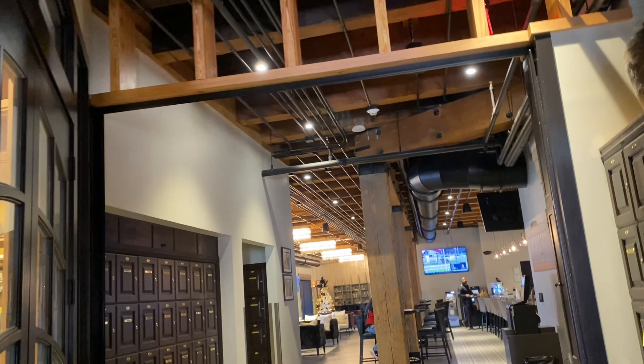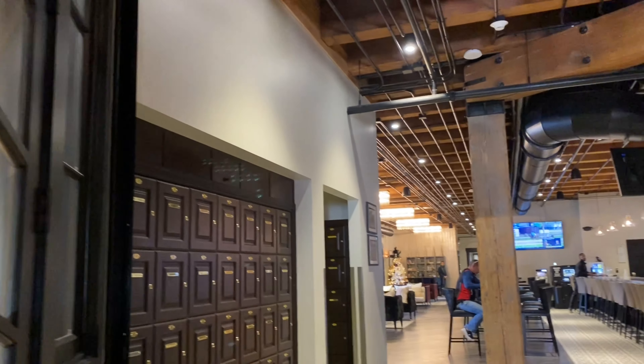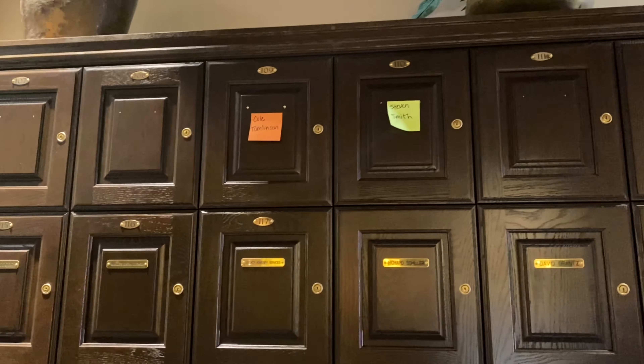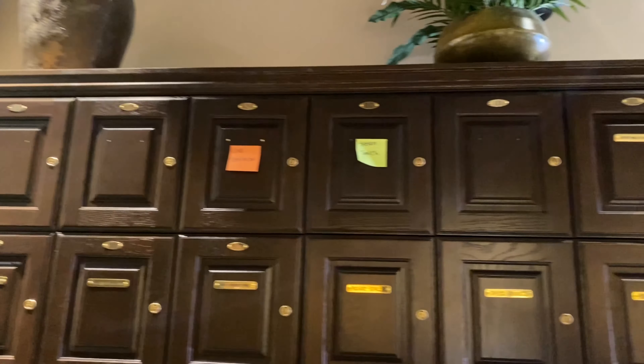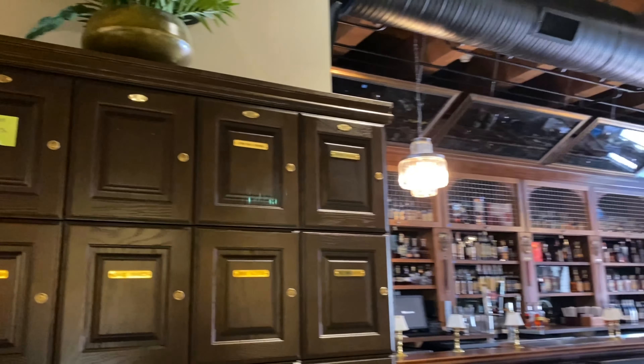Are we saying how much you all have spent on this? Well, these are private cigar lockers — let's say this: one day early on, somebody walked in and as he was leaving, he looked at Mike and I and said, 'Man, I really enjoyed your place, it looks like a million bucks.' And Mike said, 'Well, it should — it cost us several.'